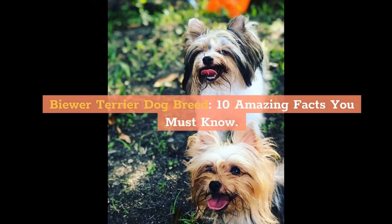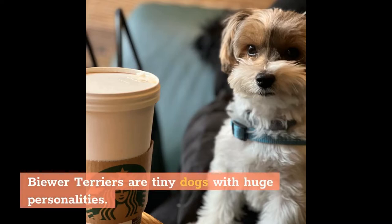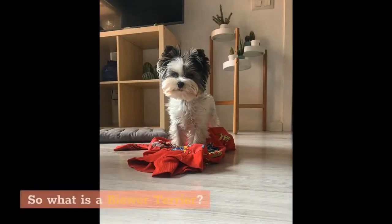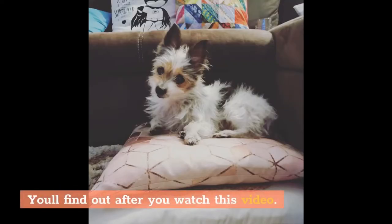Biewer Terrier Dog Breed: 10 Amazing Facts You Must Know. Biewer Terriers are tiny dogs with huge personalities. So what is a Biewer Terrier, and do they make good pets? You'll find out after you watch this video.